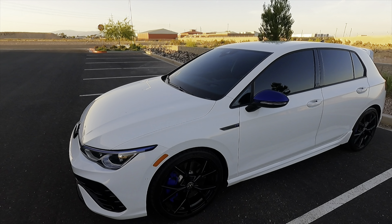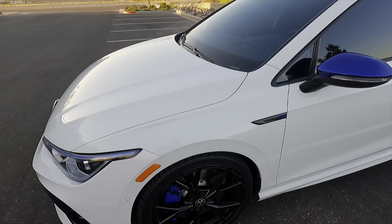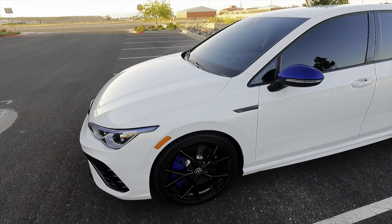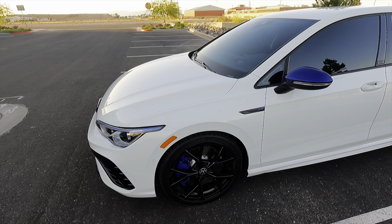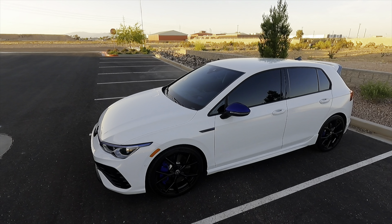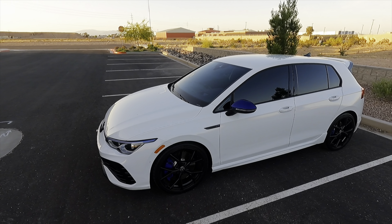The wheels have no curb rash — I'm very careful with my wheels. These are brand new Michelin tires. The old tires, called Hankook tires, were at 5/32nds around 14,000 miles. I replaced them with Michelin tires — they probably had another 5,000 miles left in them, but I wanted to upgrade and got the Michelin Pilot Sport 4S.